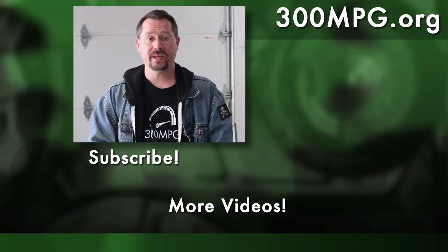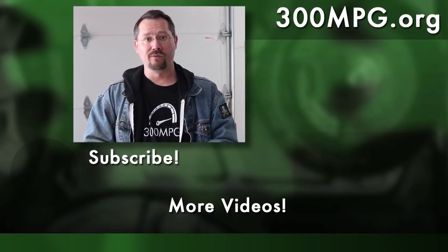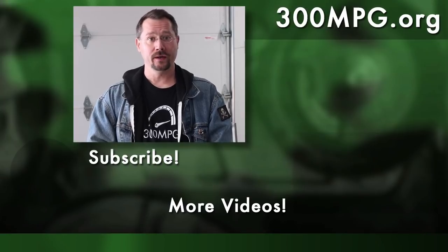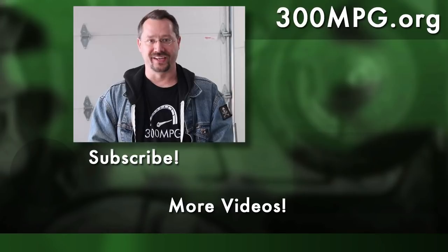We hope you liked this video — if you did, please comment, share, like, and subscribe. Come on over and check out the blog at 300mpg.org. We're also now on Patreon and would love your support there. We'll see you next time.